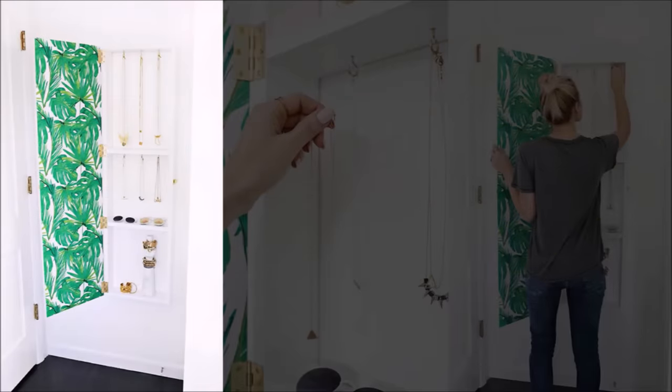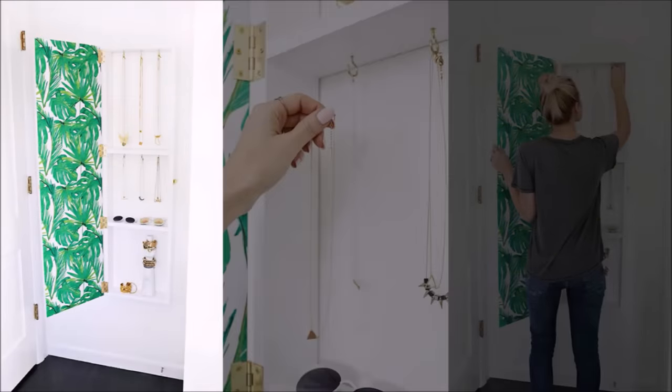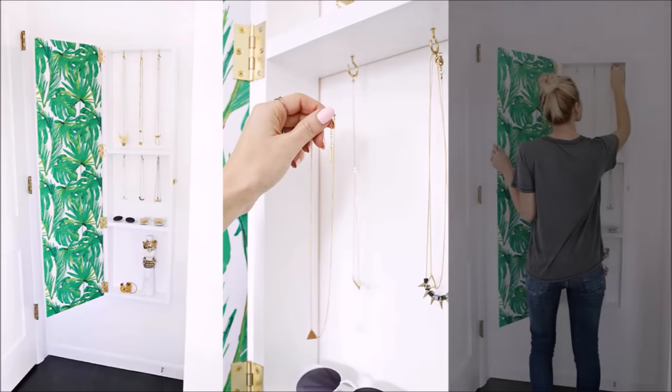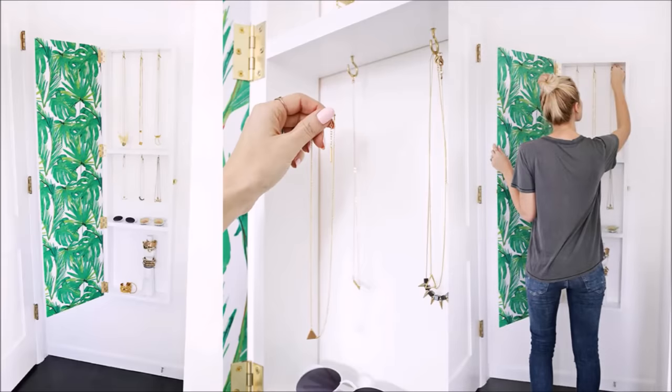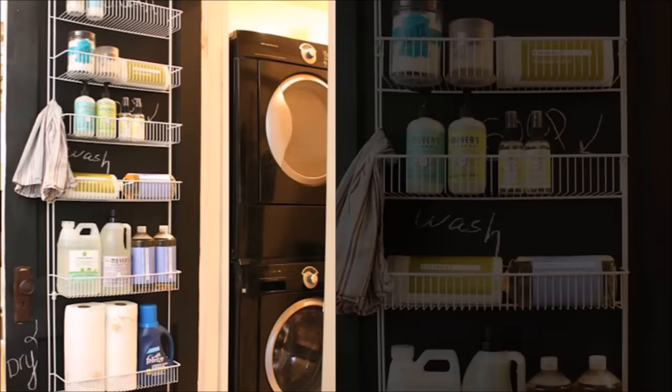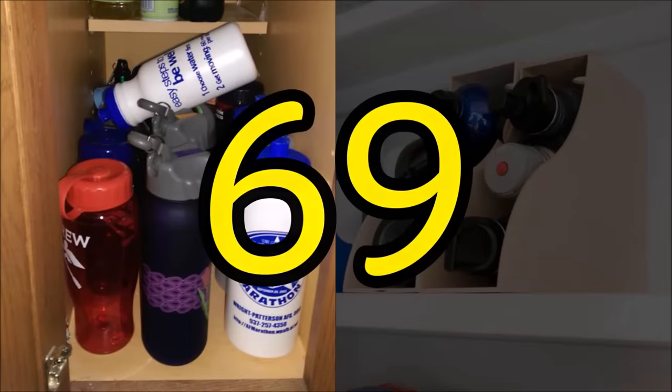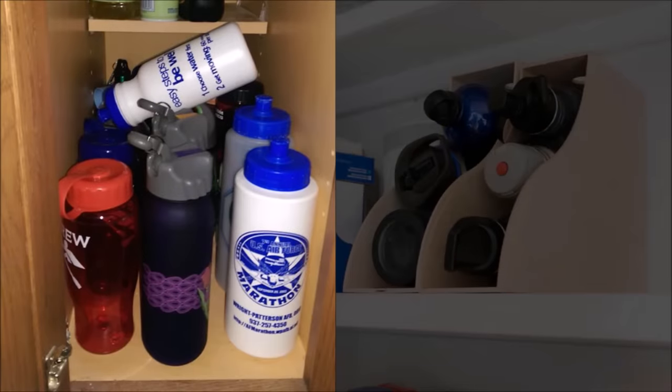Tip sixty-seven: hide jewelry behind a mirror — think of this like a super huge medicine cabinet but for accessories. Yes, you have to DIY it, but it's a great way to make use of wall space. Tip sixty-eight: really, every door in your house could use a rack like this — blogger Melanie uses the lightweight wire shelves for laundry and cleaning necessities.